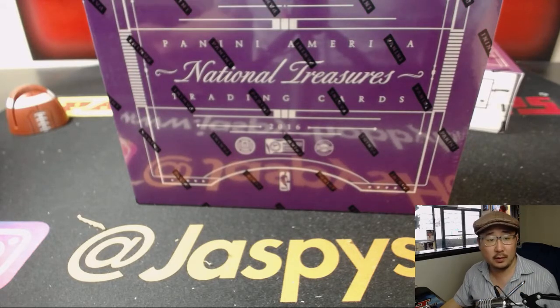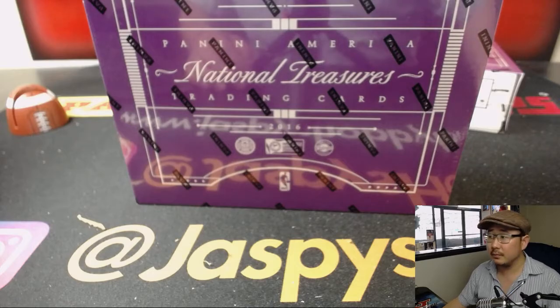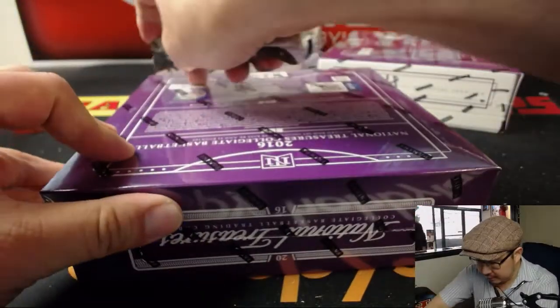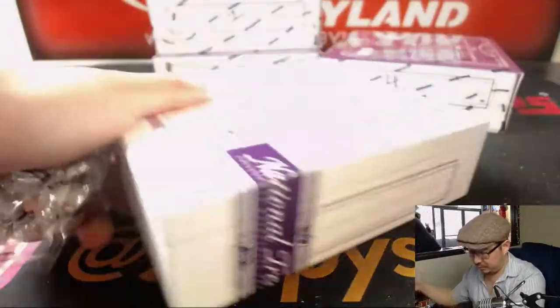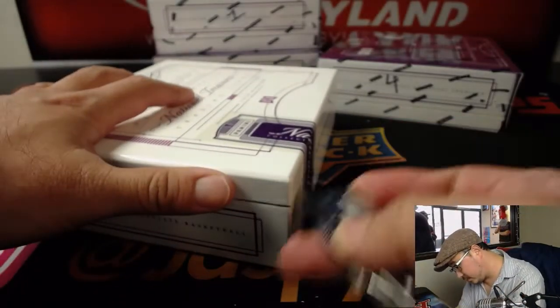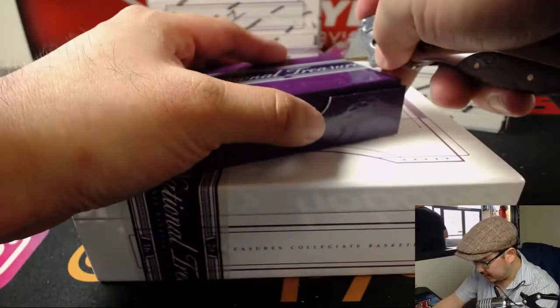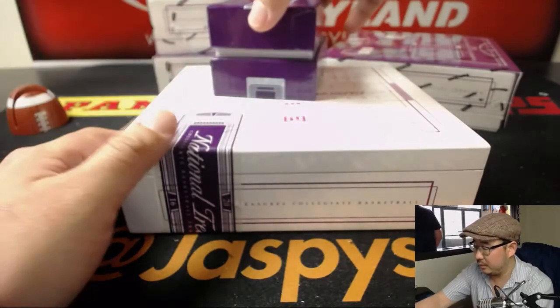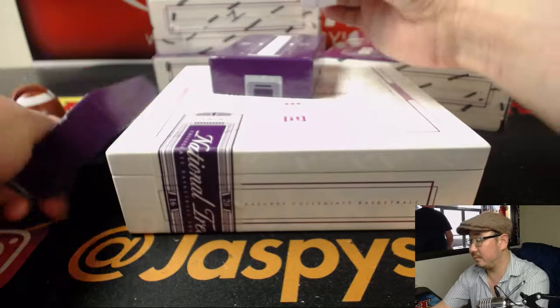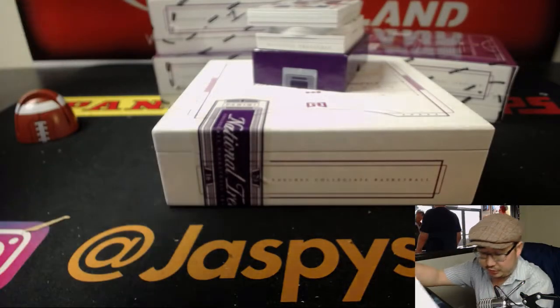TWC for short. Let's print out this list so it's official. Good luck everybody. There it is, 2016 NT — it says collegiate basketball right there. Good luck to everybody. Love the snap of that NT box. Good luck everybody.